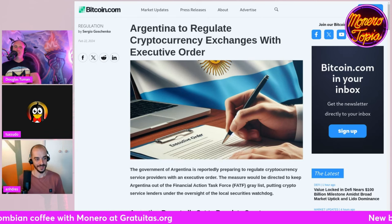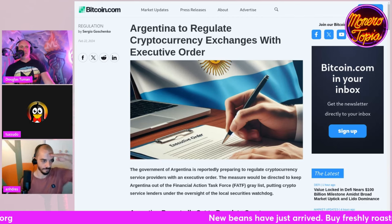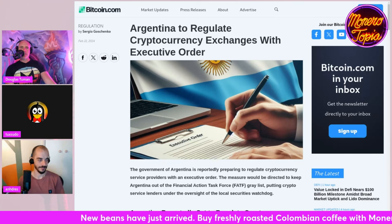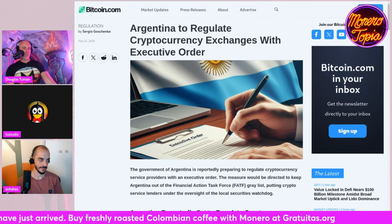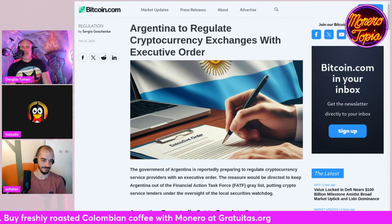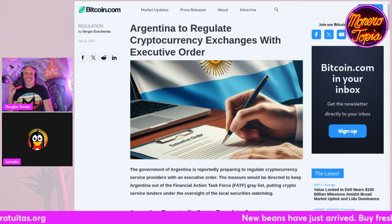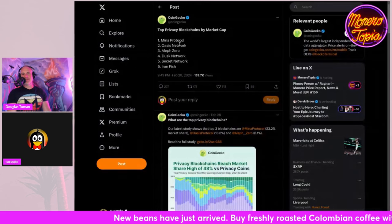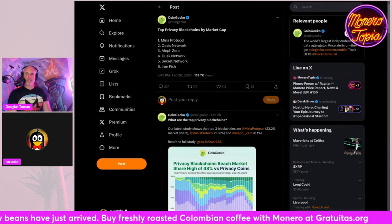Thanks Andres, greatly appreciate it — we'll be in touch and want to have you comment from the Monerotopia conference soon. Alright, let's move on with the news. This next item understandably made a lot of people in the Monero community pretty unhappy.